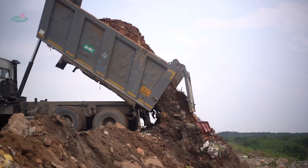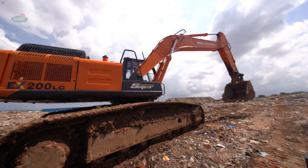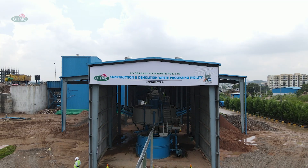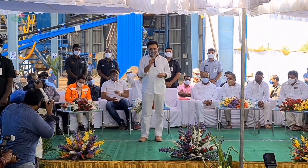In order to tackle this crisis through effective waste management, GHMC has launched its first ever CND plant at Chirimetla, Hyderabad.